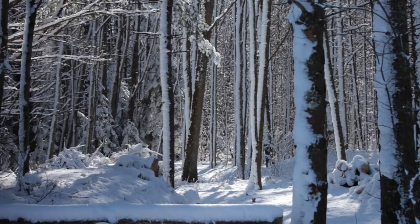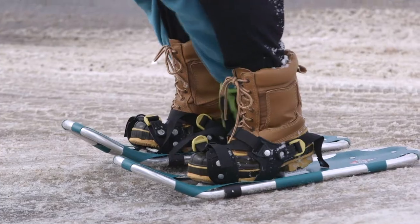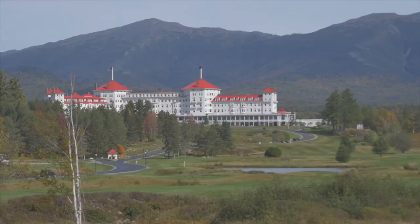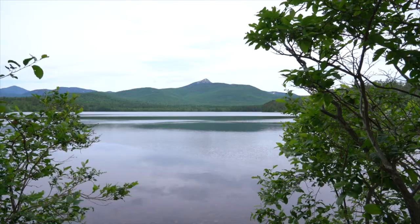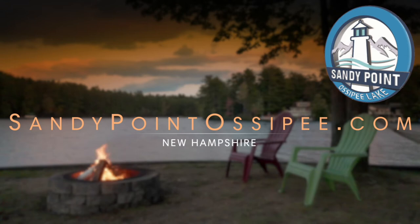Outlet shopping, dining out, and many attractions are just a short drive away. Sandy Point is the perfect home base, but you truly might not want to leave once you check in.